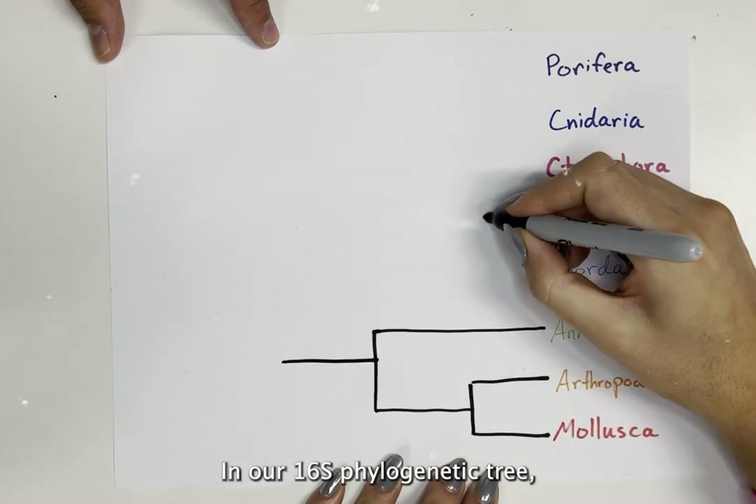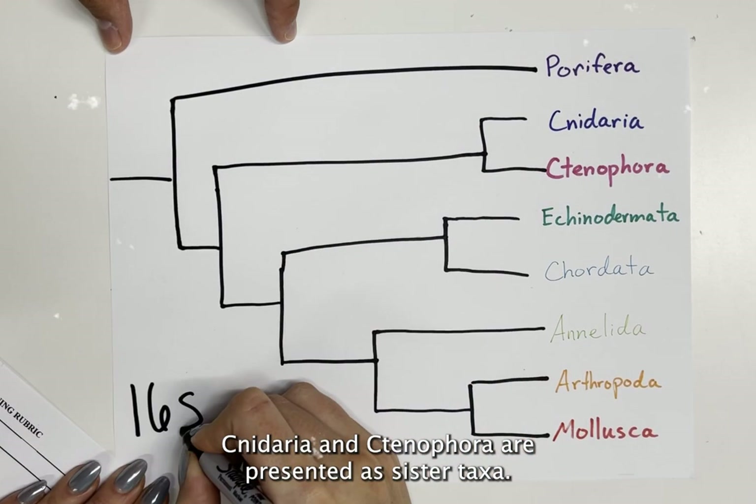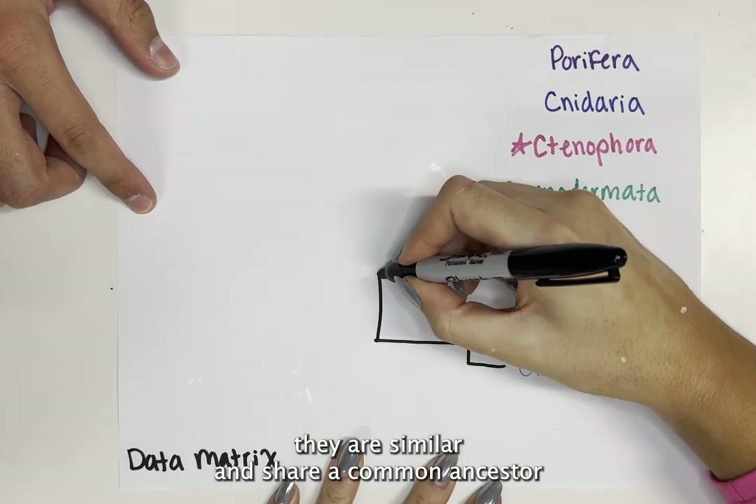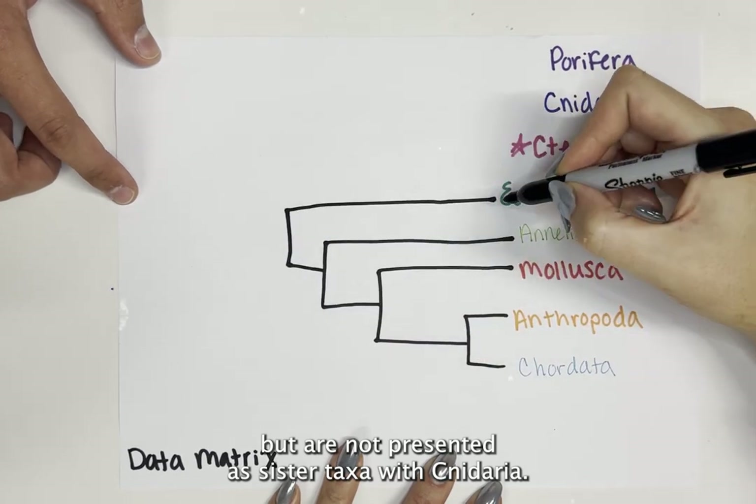In our 16S nest phylogenetic tree, cnidaria and ctenophora are presented as sister taxa. In the data matrix phylogenetic tree, they are similar and share a common ancestor, but are not presented as sister taxa with cnidaria.